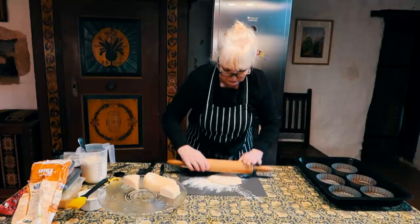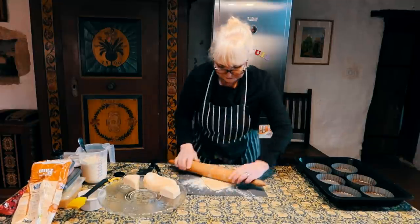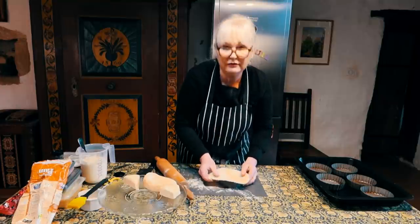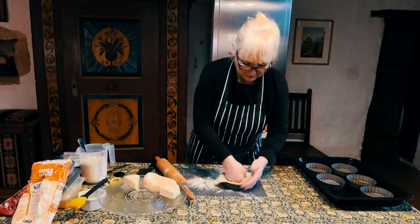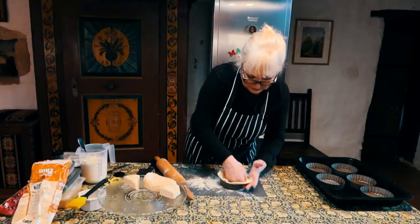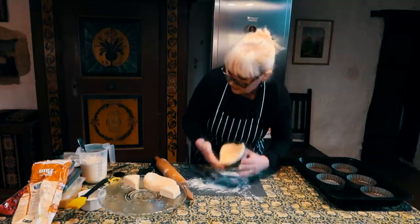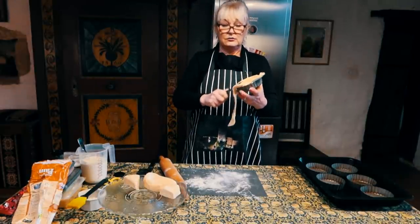There we are, rolling it roughly into a circle because I'm going to shape it into the little patty tins. The thing I've learned about pastry is just to be bold and brave with it - don't let it control you, you control the pastry. It's like wearing clothes: don't let them wear you. So just push it in. I'm going to cut off the surplus pastry; I've got six of these to do.